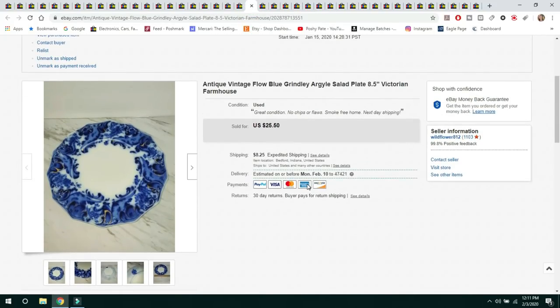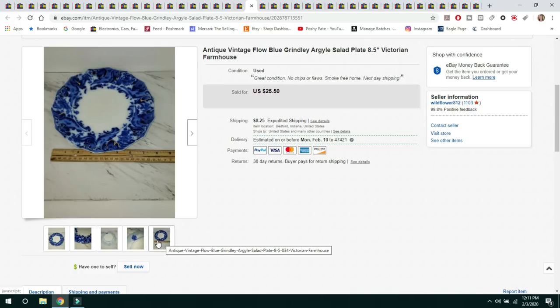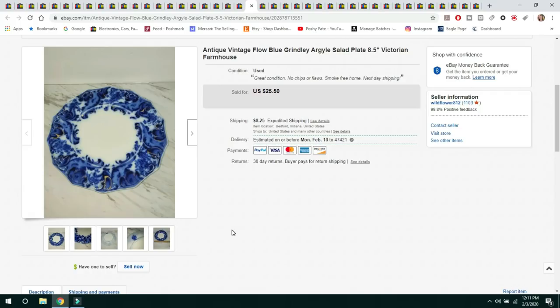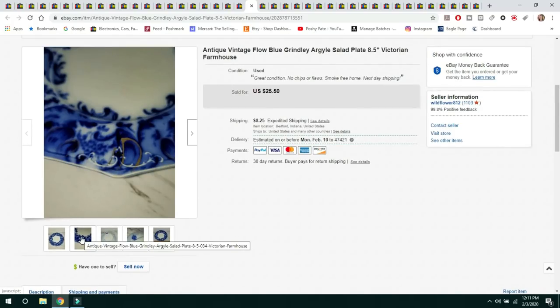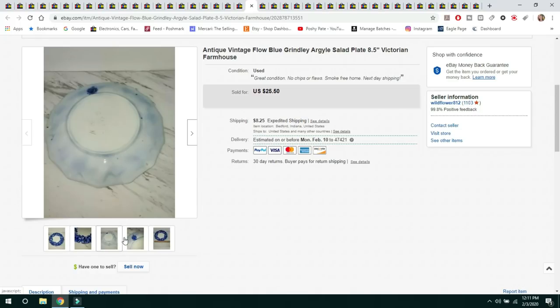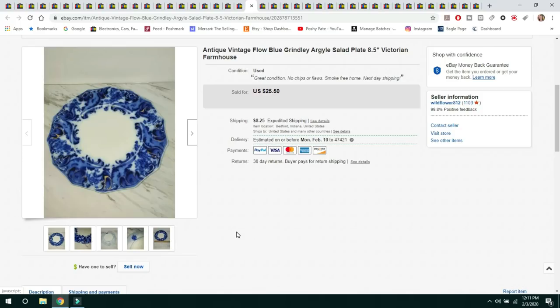The next item is a vintage flow blue salad plate from the Grindley Argyle — Victorian. I put Victorian farmhouse as keywords. I had two of these; one with chips already sold, and this one was in great condition with no flaws. Flow blue looks like the blues are muddled and running together — it's a very highly collectible piece, and even chipped ones can sell depending on pattern. I got it at Goodwill for $0.99 and sold it for $25.50, buyer paid $8.25 shipping.